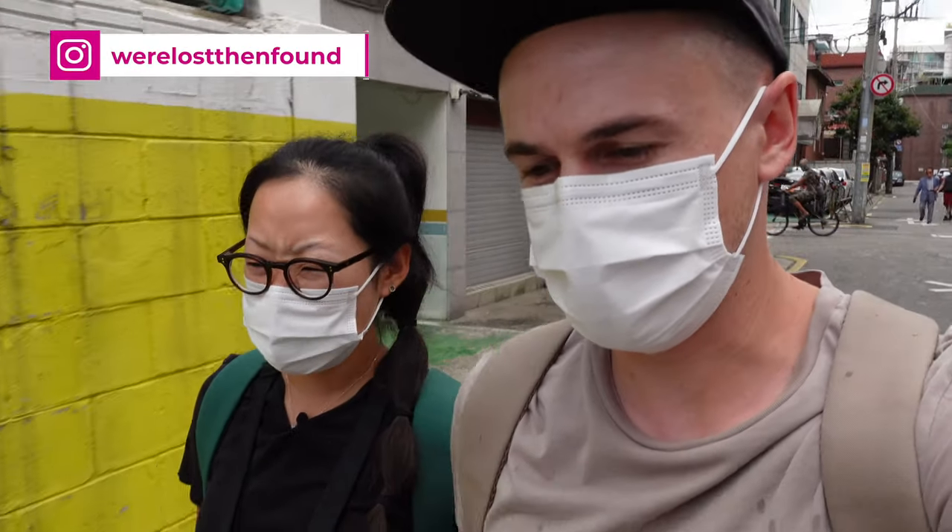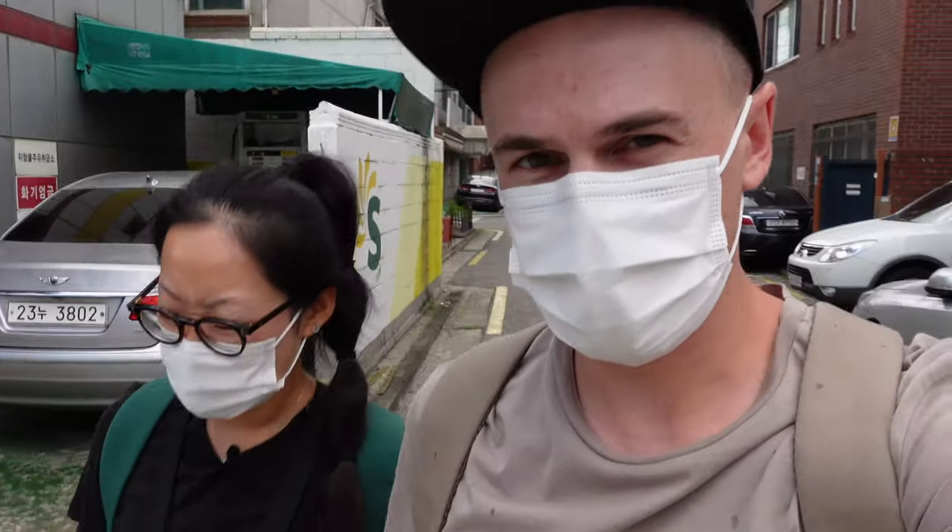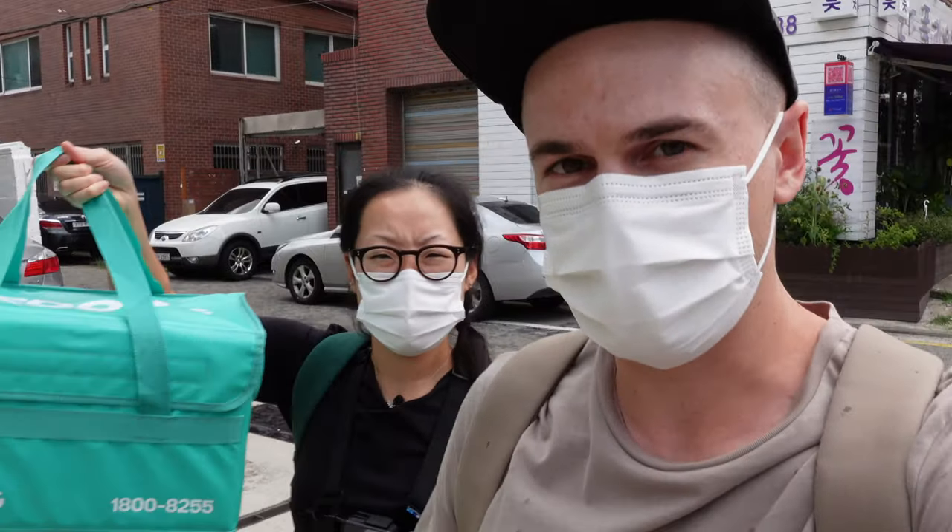Hello! In this video, we're going to show everyone how to make money by doing food delivery in Korea. Eugene's going to be doing delivery by foot, and I'm going to be doing delivery by bike.